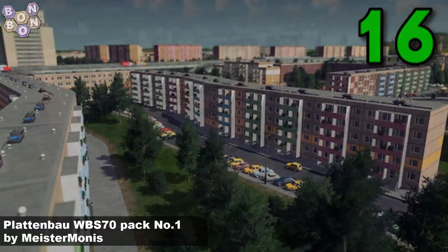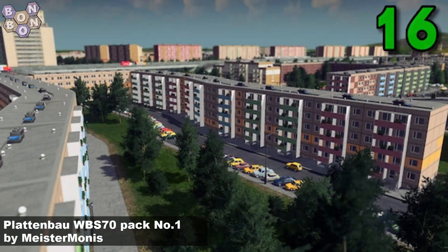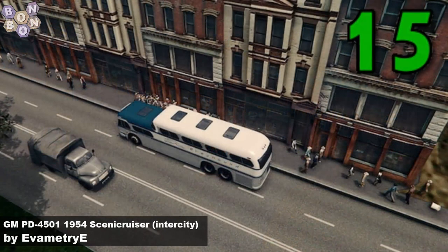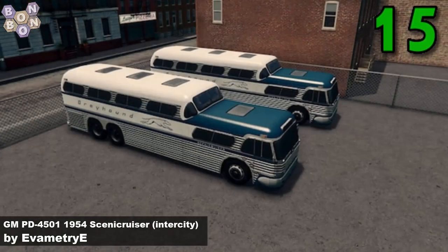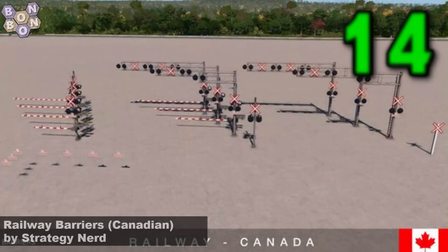Number 16, the Plattenbau WBS 70 pack number one by Meister Monis. Meister Monis' first time on the charts and it's a set of German flats. And number 15, the GMPD 4501 1954 Scenic Cruiser by Eva Metri E. This is the intercity version. There'll be another version along in a minute.